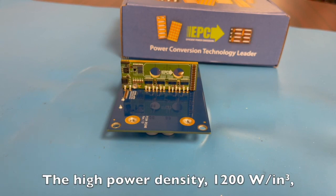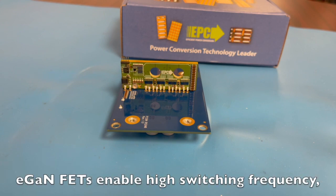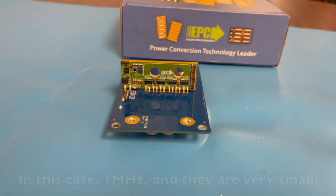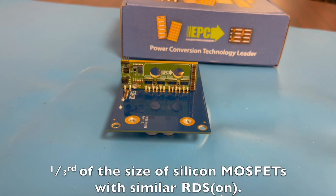The high power density, about 1200 watts per cubic inch, is achieved thanks to EPC eGaN FETs. eGaN FETs enable high switching frequency — in this case 1 MHz — and they are very small, a third of the size of silicon MOSFETs with similar RDS on.